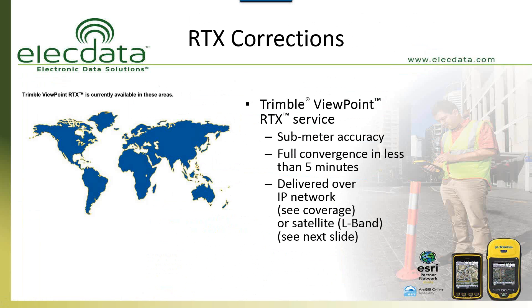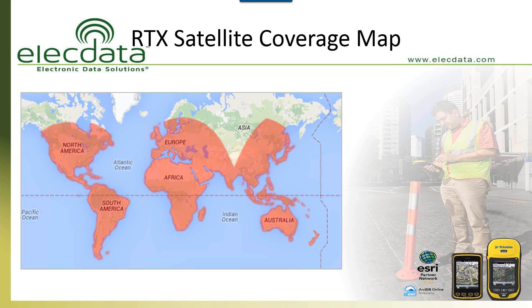In terms of coverage for the subscription service, with the satellite-based service you're going to get coverage pretty much everywhere in the world except parts of Asia or Greenland — places where you may or may not end up going. The coverage itself is phenomenal. That does not mean that if you're in the jungles of South America you'll get sub-meter accuracy — a lot of that depends on the type of terrain and canopy you're in. But the coverage itself you'll get pretty much everywhere throughout the world.